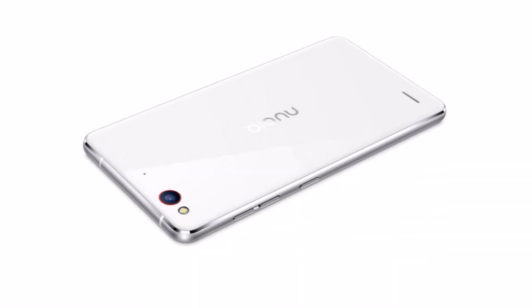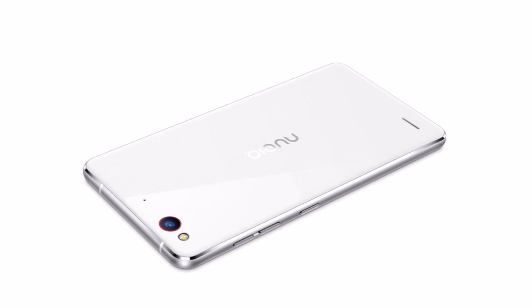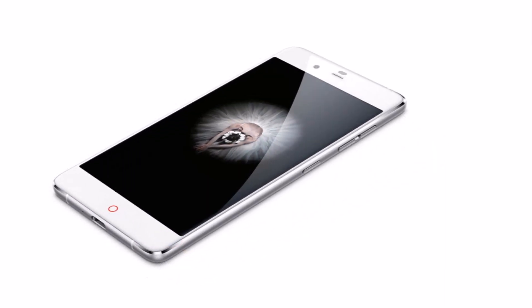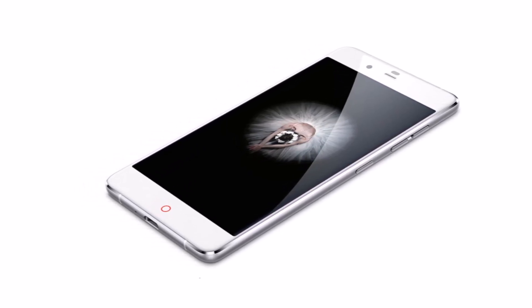ZTE has just announced the Nubia Prog S smartphone, quite similar to the existing My Prog model. It's the same 5.2-inch Full HD affair, complete with 2.5D glass. Running the show is again the Snapdragon 615, with an octa-core CPU inside.